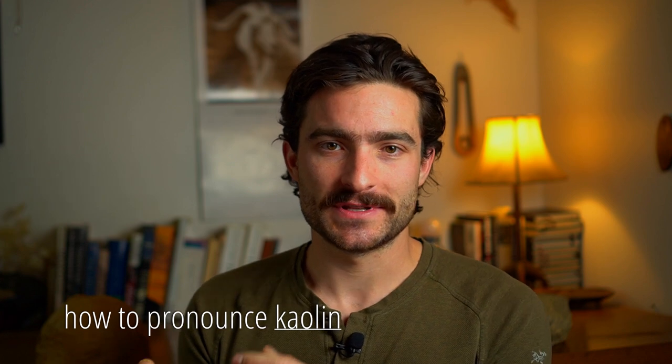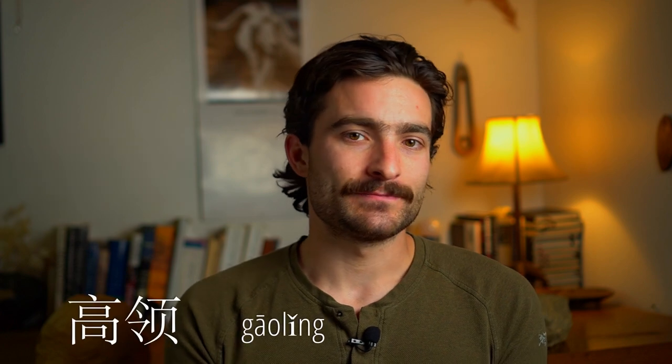I've heard people say 'kaolin,' but this is a word borrowed from Mandarin Chinese, and once upon a time I spoke reasonably fluent Mandarin. The word in Mandarin is 'gaolin,' so I have a hard time saying 'kaolin' when it seems easy just to pronounce it 'kaolin,' which is closer to the Mandarin. Maybe I'm pedantic — you be the judge.